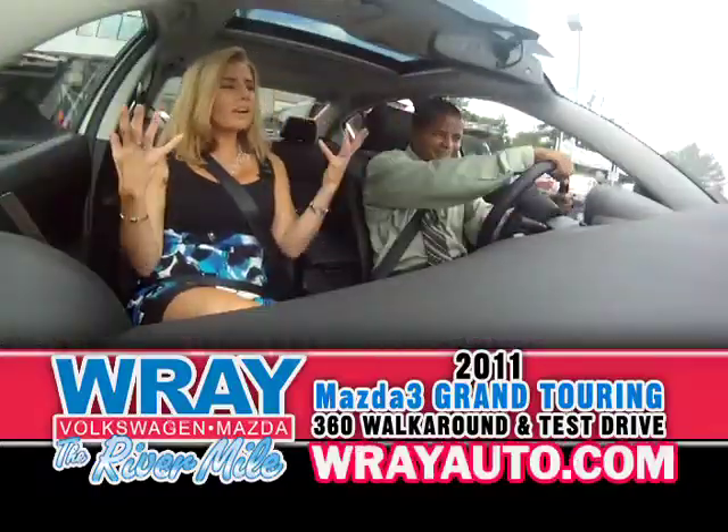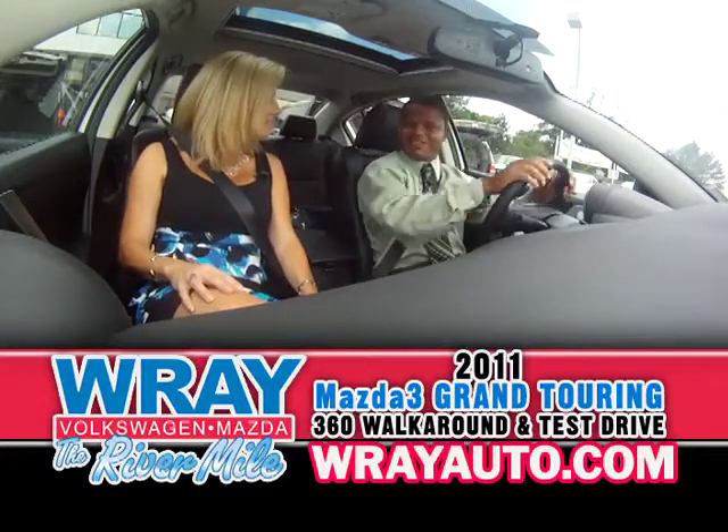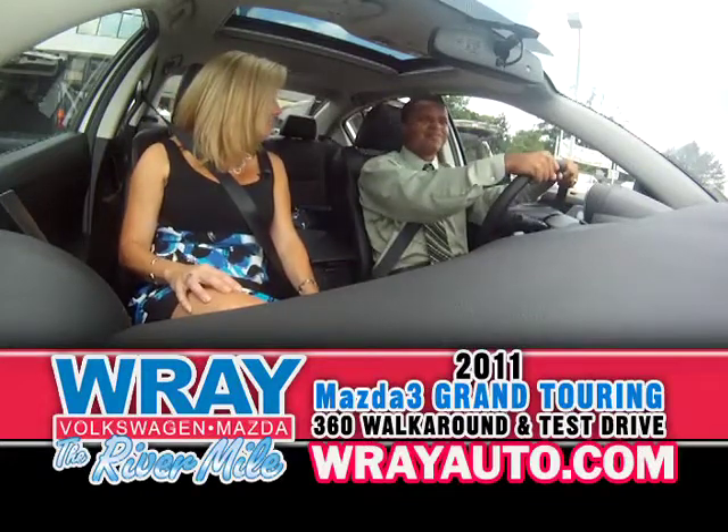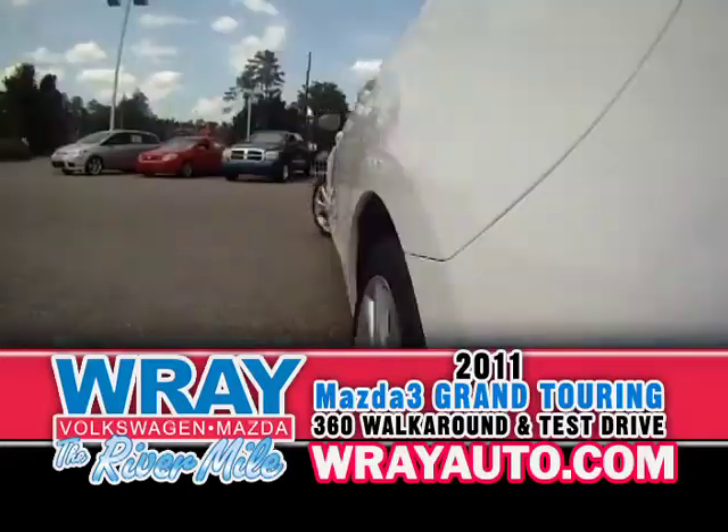I've talked so much about how I love the way the Mazda 3 looks, so I'm really excited that we get to go on a test drive today. It's the first test drive in the regular Mazda 3 — because the last time we were doing the Speed, we were doing the Speed.